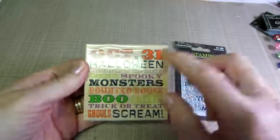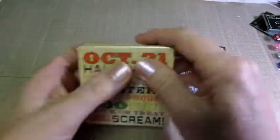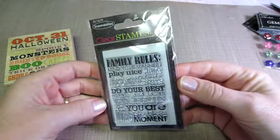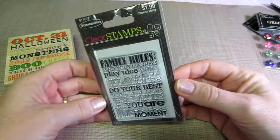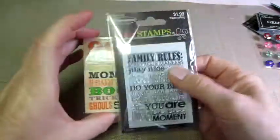It was $8, so it was still $4, but I have been wanting some Halloween words. I have some Halloween projects I'm thinking about. And this was only a dollar — it's Family Rules, Mind Your Manners, Play Nice, Share, Show Gratitude — it's another Stampability, so it was 50% off, so that's always great. I love that.